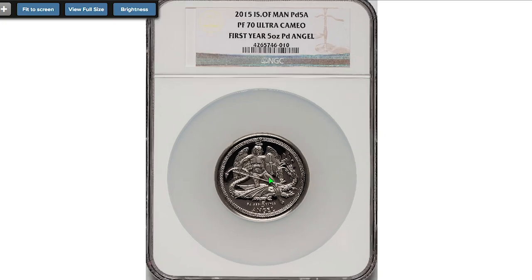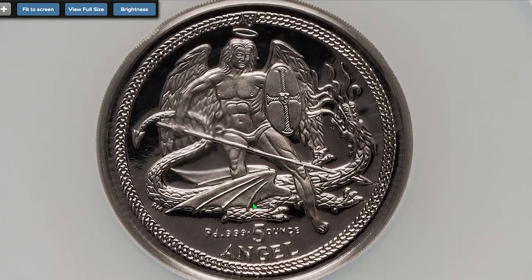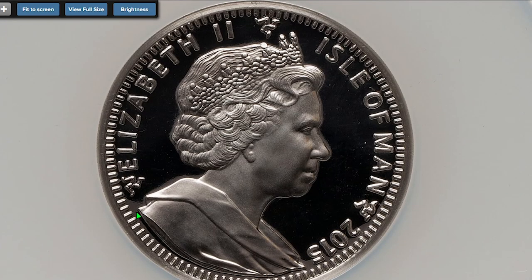And the last of the top three: the 2015 Palladium Proof Angel from the Isle of Man, graded PR70 Ultra Cameo by NGC, containing 5 oz palladium. Also sold for $13,200.